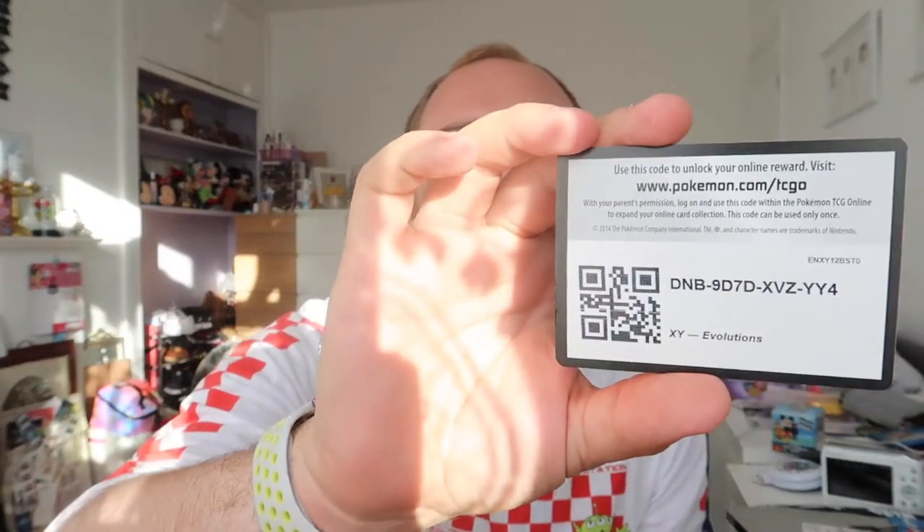Alright, I'm sorting everything out — it's a mess right now. Let's open an Evolutions pack. This is a Blastoise pack. It's not going to be a double-camera one. Here we go — 3, 1, 2... 3. That was not a rare card.